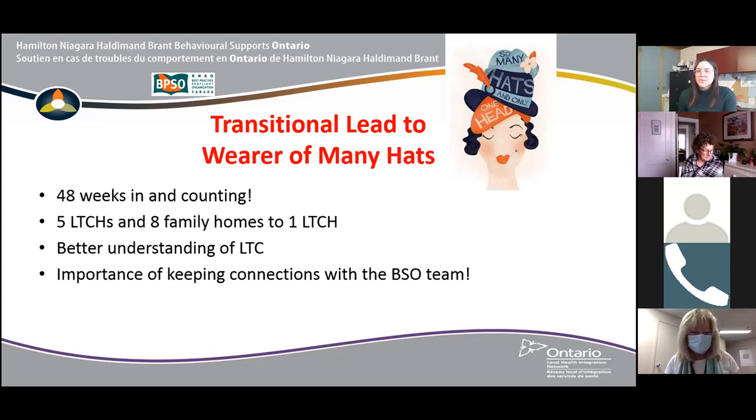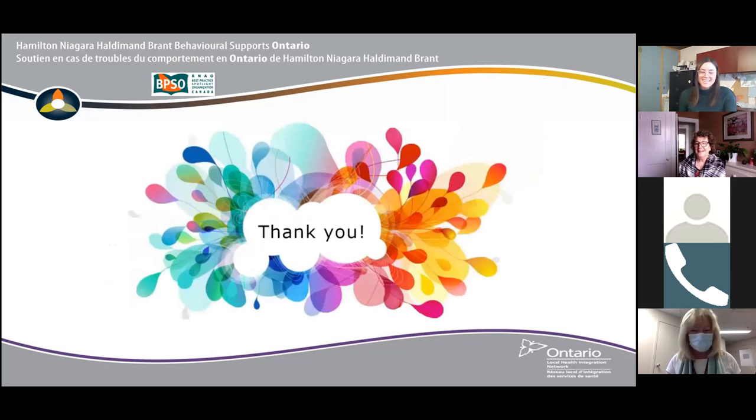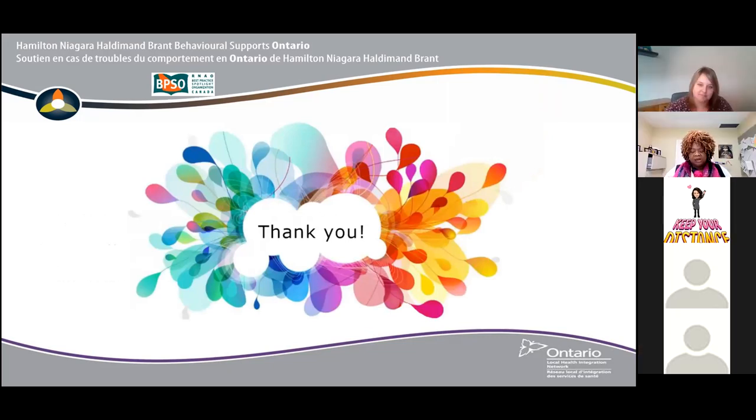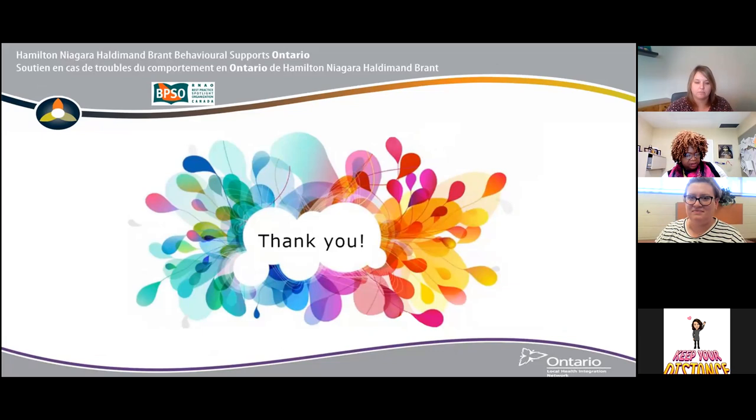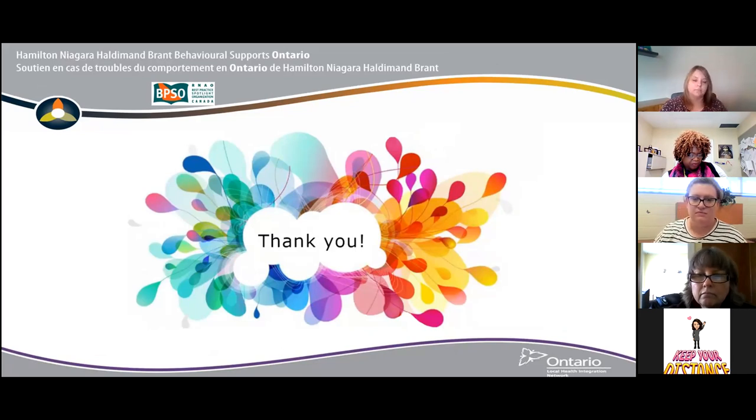We just wanted to thank you again for the opportunity to share today — sorry for all the bumps in our road. We really look forward to hearing all the other presentations and finding continued inspiration in what other folks are doing during the pandemic. Thank you so much to our Hamilton, Niagara, Haldimand, and Brant team. What really stands out to me is the flexibility — I think that might be a common thread in all the presentations today — as well as the focus on wellness. We'll move next to the Northeast, and please feel free to use the chat pod for your comments and questions.